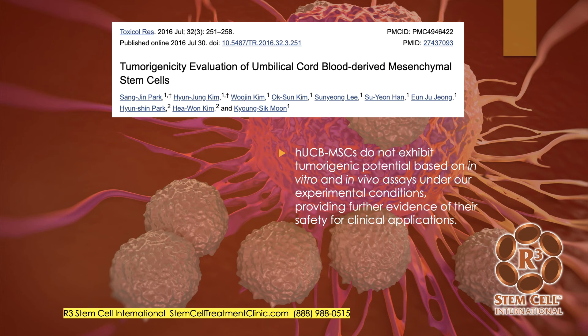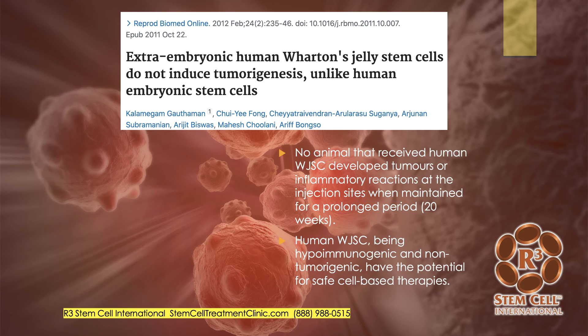There are a couple of papers regarding tumor potential. One study on tumorigenicity evaluation of umbilical cord blood-derived stem cells showed that human umbilical cord blood MSCs do not exhibit tumorigenic potential either in vitro or in vivo under their experimental conditions. Another paper on Wharton's Jelly of the umbilical cord was an animal study where no animal that received human Wharton's Jelly stem cells developed tumors or inflammatory reactions at the injection site, even after being followed for months.